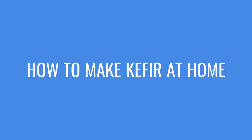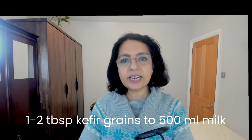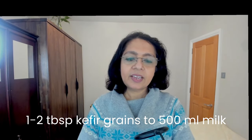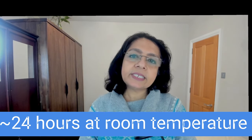Let's look at how to make kefir at home — you can also watch videos available online. You need one to two tablespoons of kefir grains placed into a glass jar. Add around two cups (500 ml) of milk, leaving some space at the top. Put the lid on and leave it for 12 to 36 hours, usually around 24 hours, at room temperature — not very hot and not very cold.